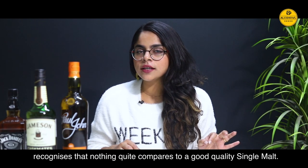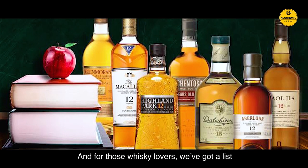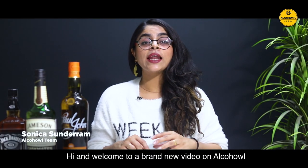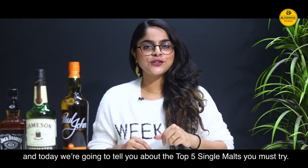Anyone who knows their whisky recognises that nothing quite compares to a good quality single malt. And for those whisky lovers, we've got a list that they really need to get their hands on. Hi and welcome to a brand new video on alcohol, and today we're going to tell you about the top 5 single malts you must try.